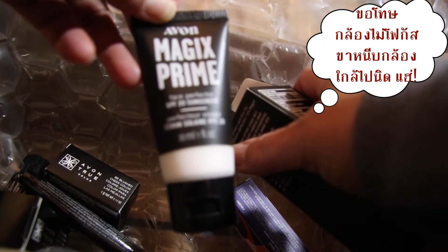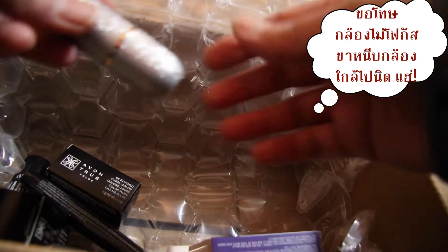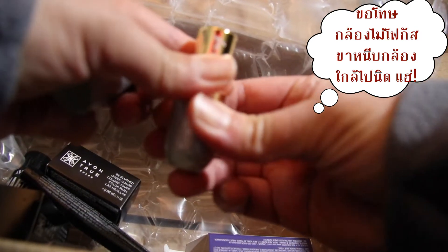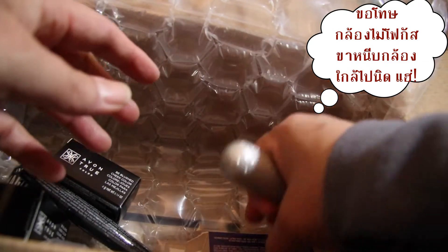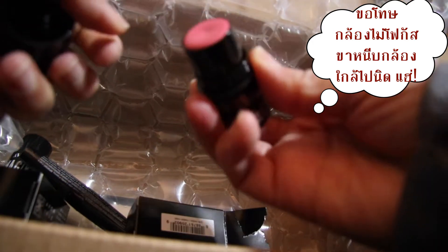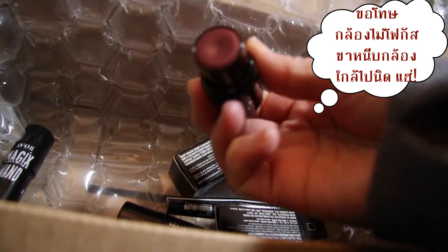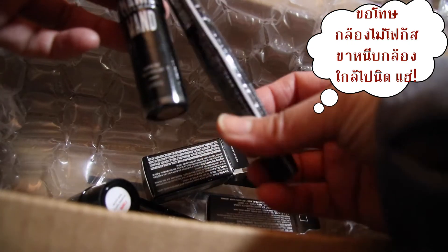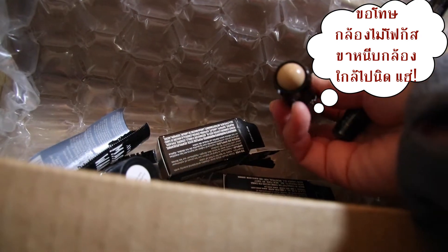เป็น Trammer แหละ SPF 20 ด้วย มี Sunscreen ด้วยนะ นี่คือ Lipstick นะคะทุกคน โอ้โฮ สวยมาก สี Bee Bridge อันนี้เป็นที่ทาแก้มแบบแท่ง สองสี แล้วก็มี Mascara และตัวปกปิดริ้วรอยด้วยนะคะ